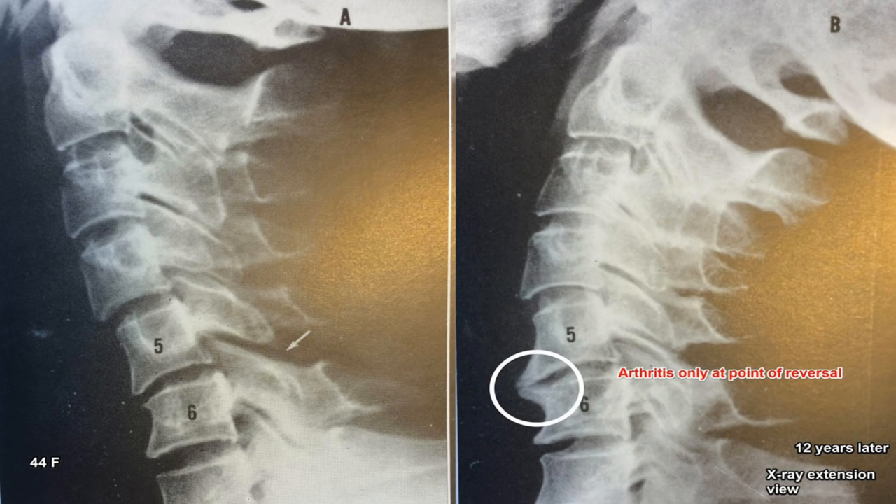Let's move to the text neck. Here is a 44-year-old female, and 12 years later you can see the arthritis and the bone spurs as a result of text neck. There's actually a reversal of the curve and a lot of arthritis — all because of poor posture.